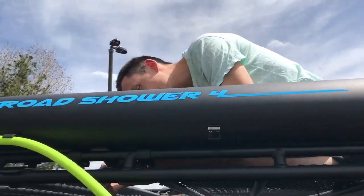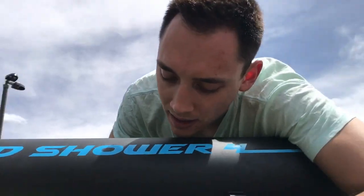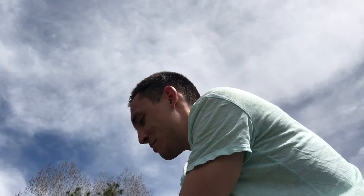Just finishing the install on the road shower here. We got all these clamps on now. I just need to screw them in and then we'll fill it up and give it a test. It's for showering out of the vehicle while we're on the road — parking lots, back roads.